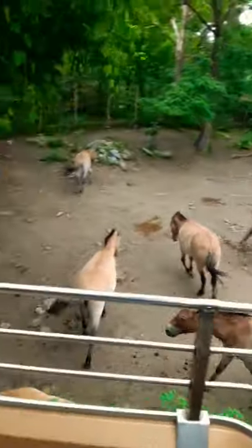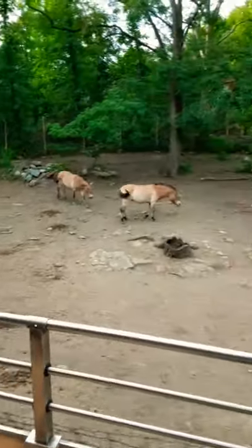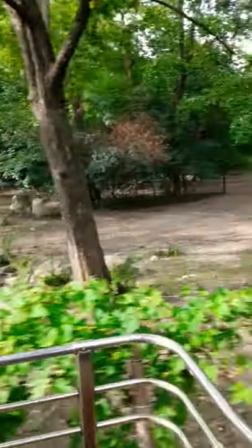We all know that an animal that is extinct means they no longer exist — like dodo birds. But the animal you'll see here was on the verge of extinction and can now only be found in North American and Asian zoos. They are known as the Mongolian wild horses.